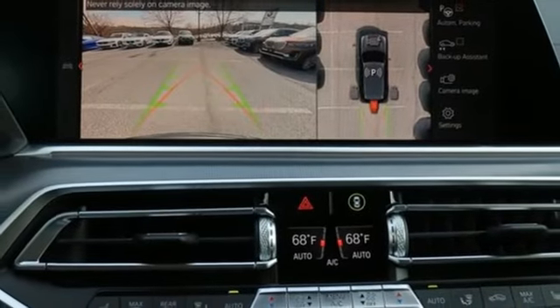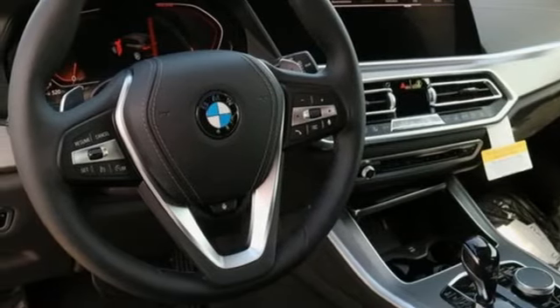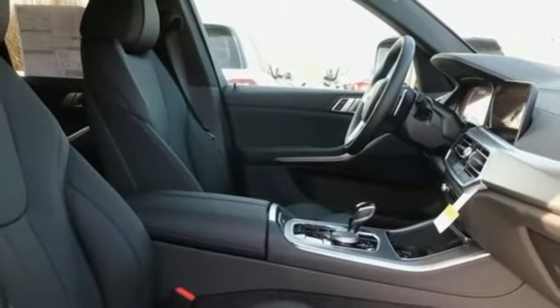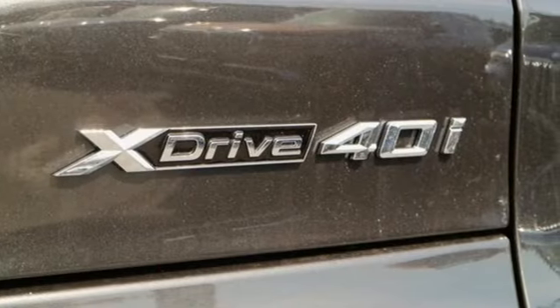Heated steering wheel, intercooled turbo i6 engine. First and second row express open and closed sliding and tilting sunroof, automatic with driver control suspension management and automatic transmission.